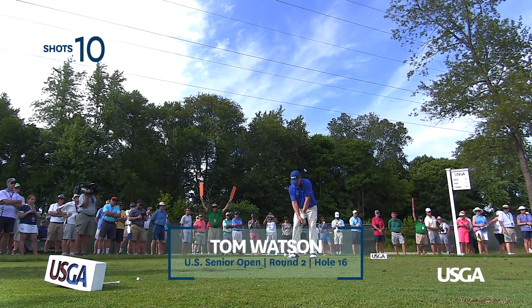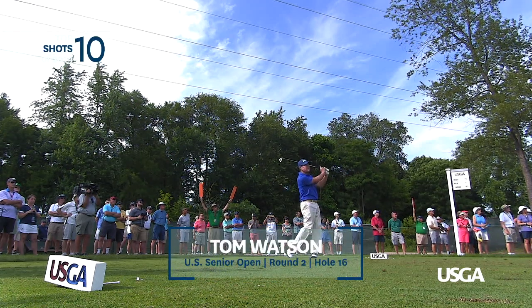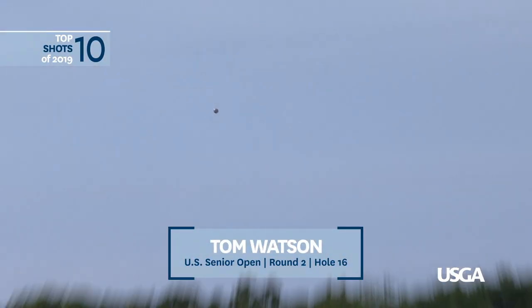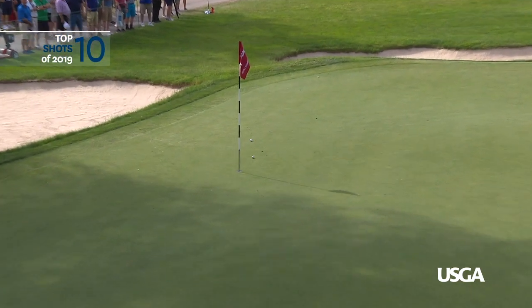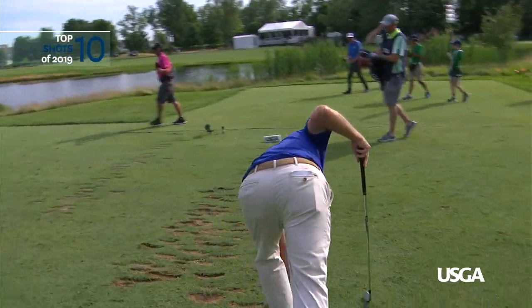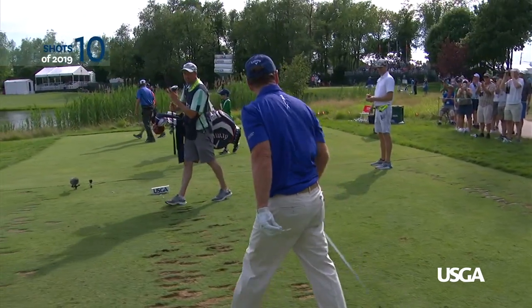Tom Watson here at 16. What about that shot, Tom Watson? That'll get him to minus two for the championship.